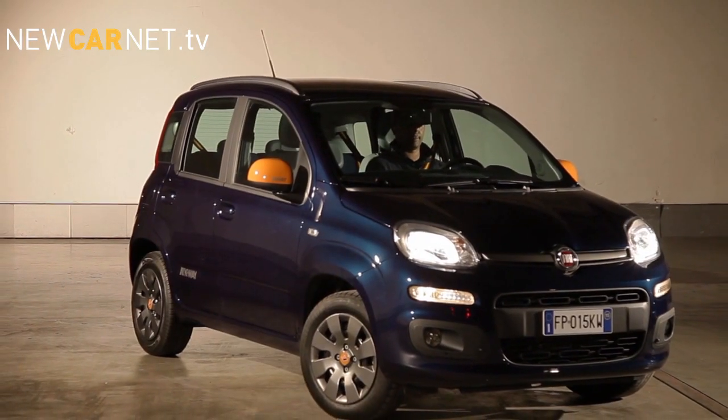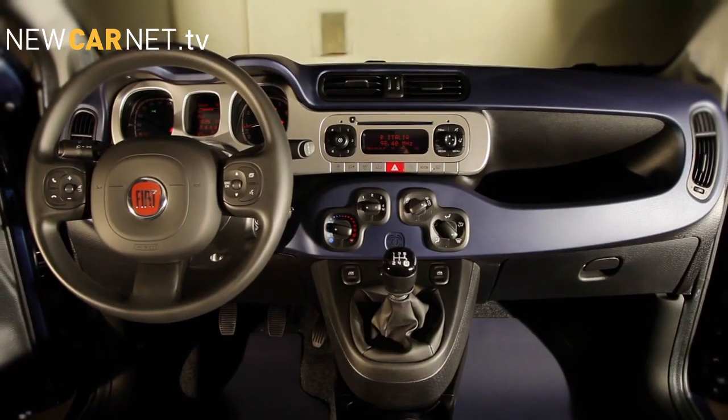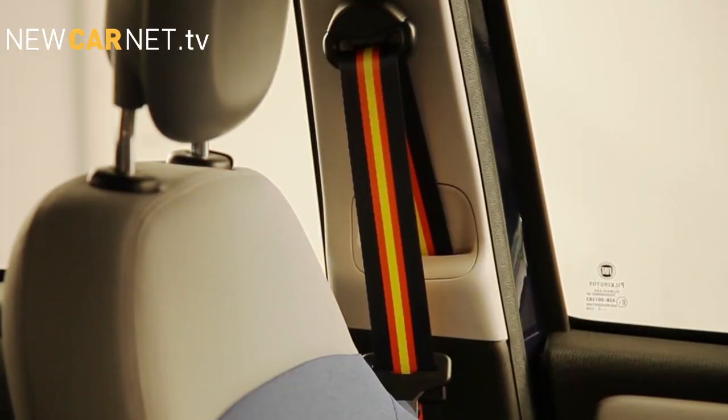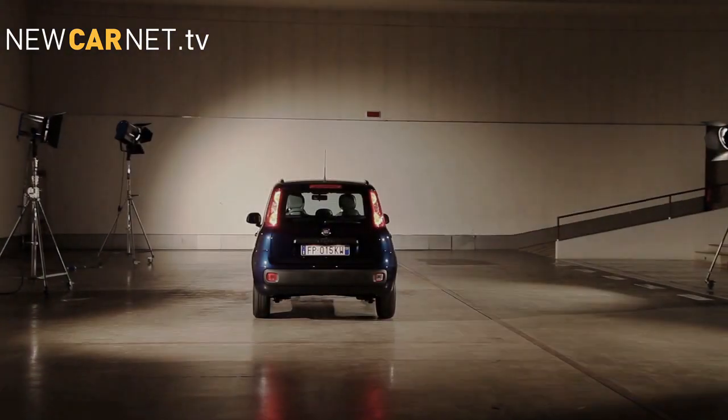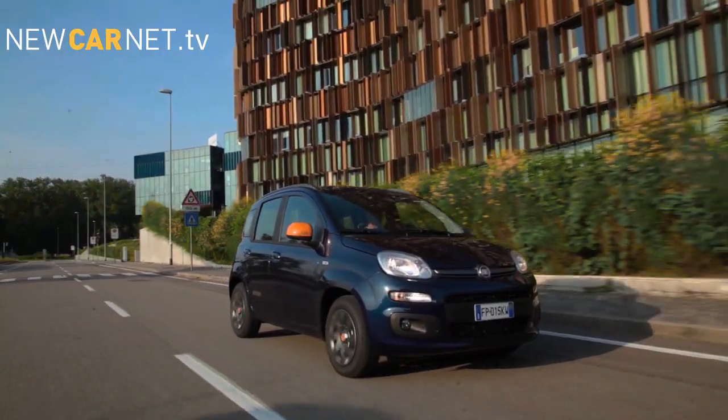The new special Panda features 20 colour combinations and titanium detailing, while on the inside the interior is decorated with K-Way's distinctive colours on the personalised seatbelts, key cover and the multi-layer carpets. Launched in Italy, the special edition Panda K-Way hits European showrooms soon.